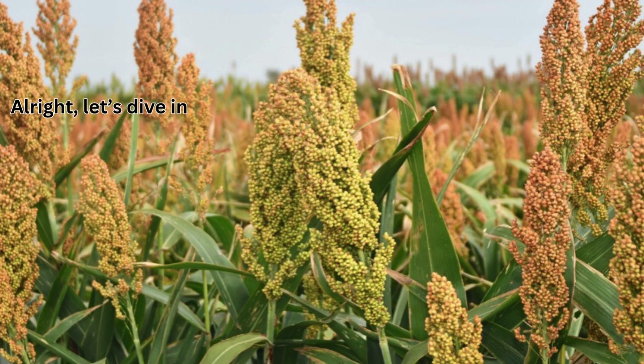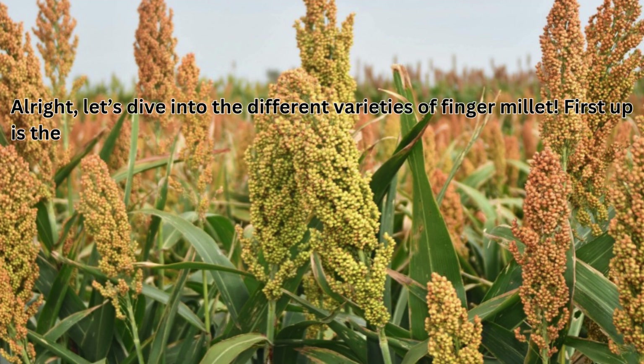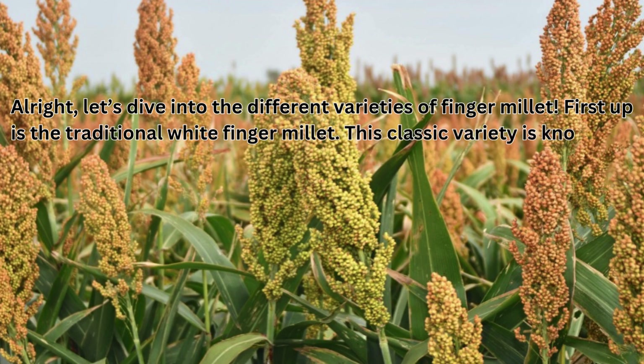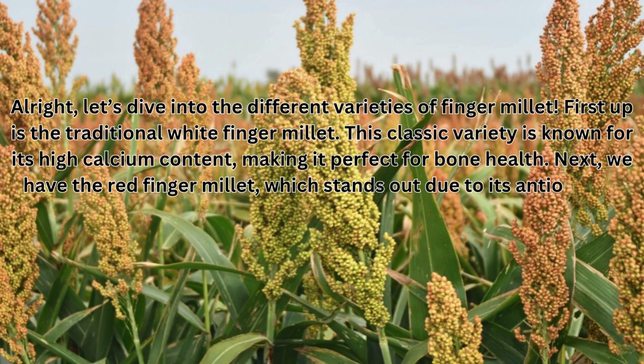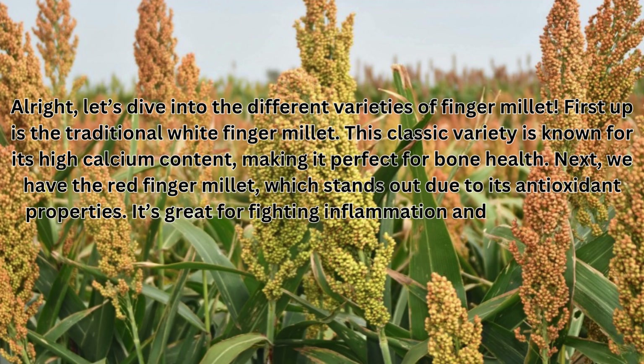Let's dive into the different varieties of finger millet. First up is the traditional white finger millet. This classic variety is known for its high calcium content, making it perfect for bone health. Next, we have the red finger millet, which stands out due to its antioxidant properties. It's great for fighting inflammation and boosting your immune system.